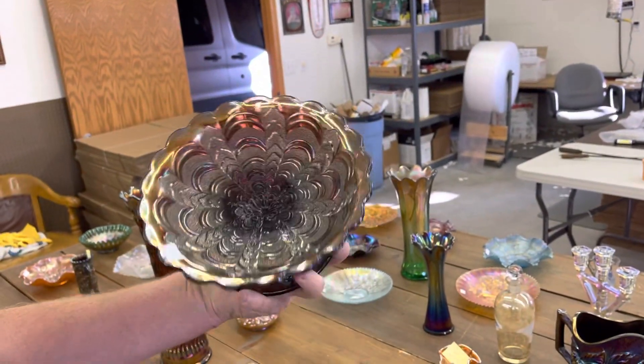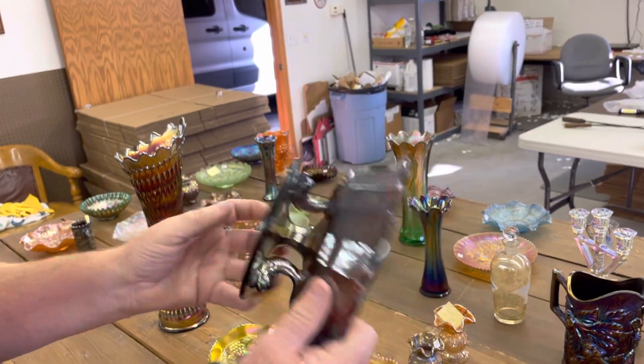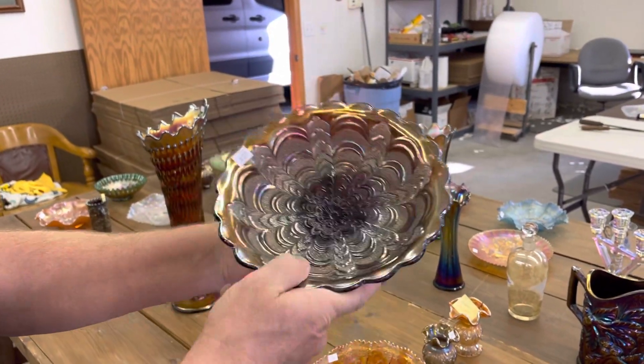Millersburg dolphins compote. Amethyst. Good condition. See the little iridescent spot we listed?